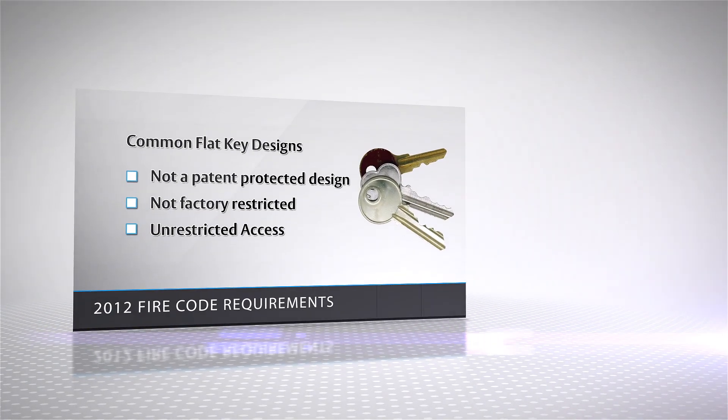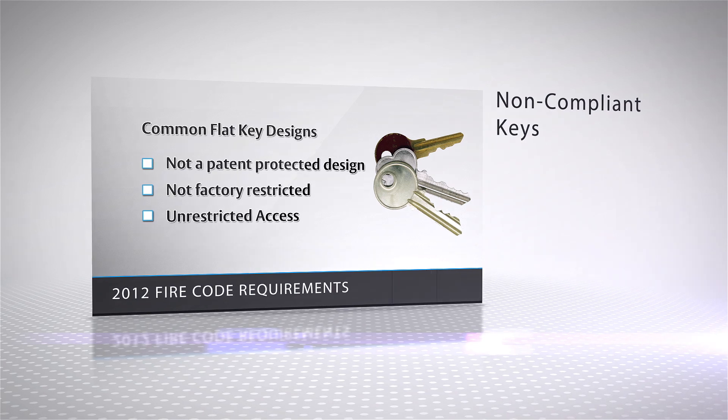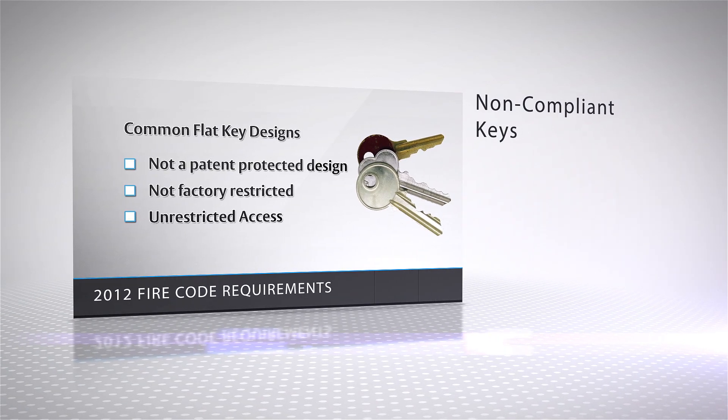A variety of common flat keys are also used for recall operations. These keys have the appearance of a common house key or office key and can be copied with no authorization required. These keys also do not meet the new fire code requirements.